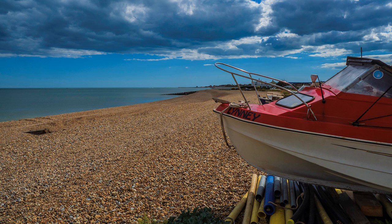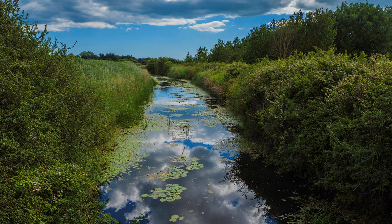It is reckoned that William the Conqueror landed with his army at Pevensey Bay, but he wouldn't recognise it today. Apart from holiday crowds and apartments, the sea in 1066 extended further inland towards Pevensey Castle, then a Roman fort.